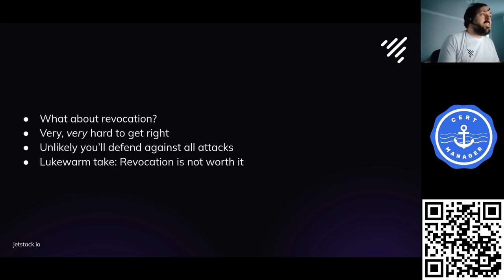On revocation: maybe you can use it, but it's very, very hard to actually get working. Most places don't try. On the internet, it generally doesn't work well. Even if you do get it working, it's unlikely you'll defend against all possible attacks. My lukewarm take is that revocation is simply not worth it and you can't rely on it. So don't.